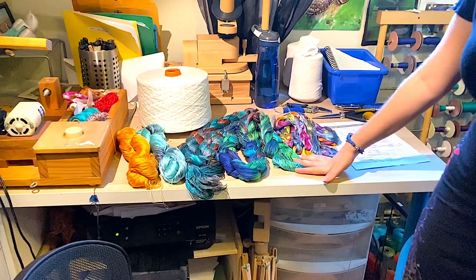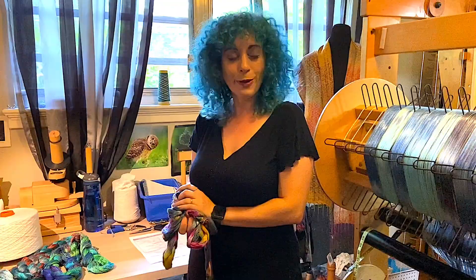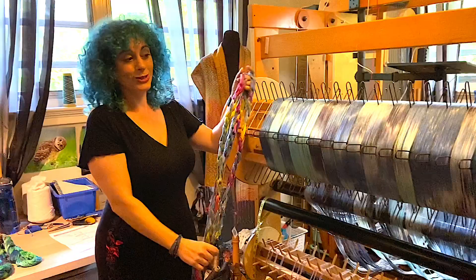My color combos come from nature. I studied ornithology and marine biology, and you really can't beat the colors found in nature. I just love birds a lot, so all the color ways are based on that. You can see this yarn is really thin — this is exactly the item that goes onto the loom, so it gets a lot bigger.